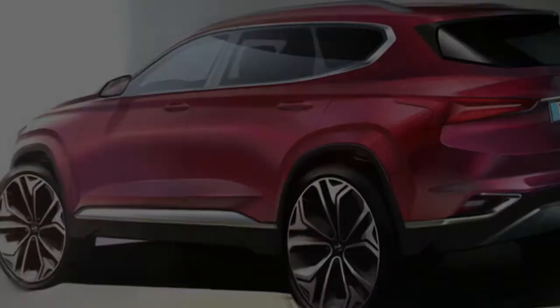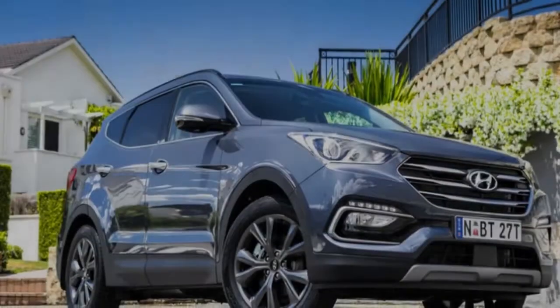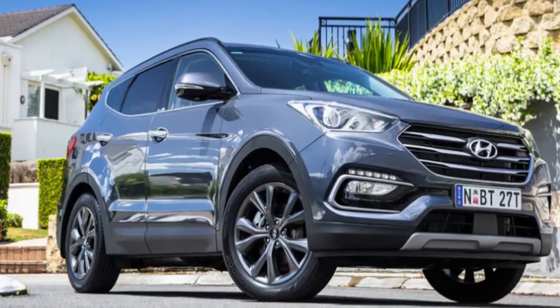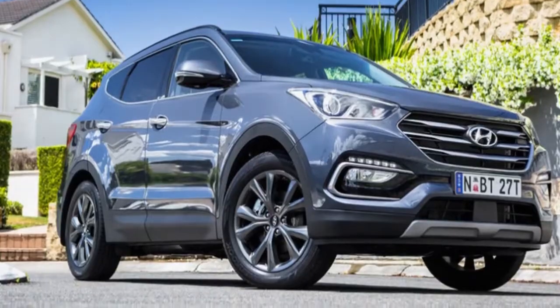We do know the Santa Fe will grow in size, thanks to its shared underpinnings with the recently updated Kia Sorento. The V6 petrol engine, however, won't be offered at launch unlike its Kia-badged sibling.